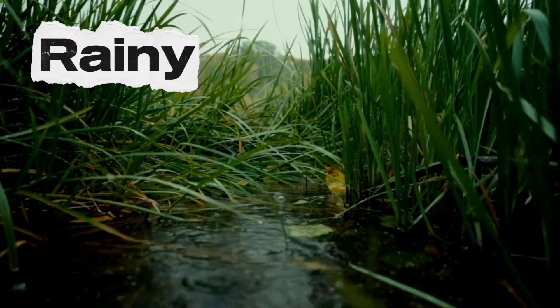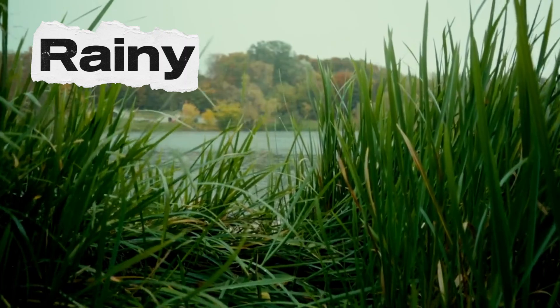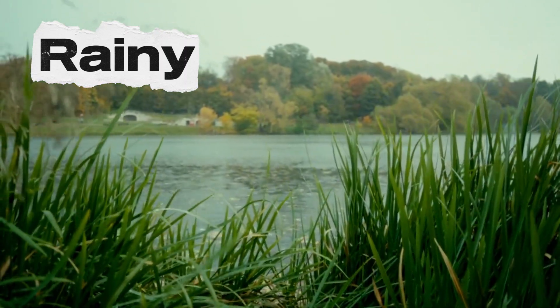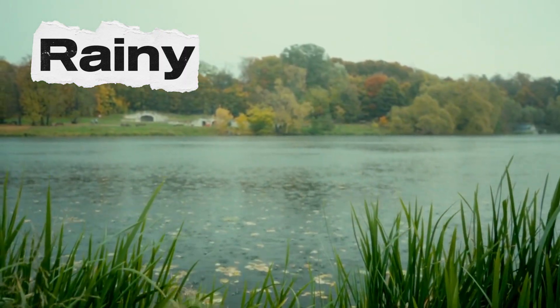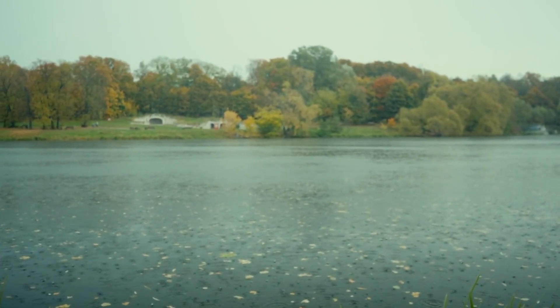Next comes rainy weather. Rain falls from the clouds like raindrops. When it rains, we wear our raincoat and boots, and we can jump in puddles. Plants love rainy days because they get a drink of water.